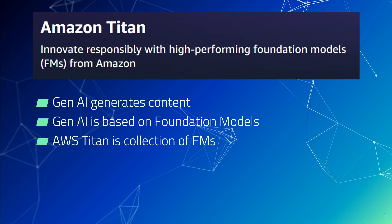AWS is playing a catch-up game with Generative AI. Not only have they announced a new service called AWS Bedrock, they have also come up with AWS Titans. In this video, I am going to give you a quick overview of what exactly Amazon Titan is and how it can help you. But before I delve into that, let me quickly go through what Generative AI is and how it works.